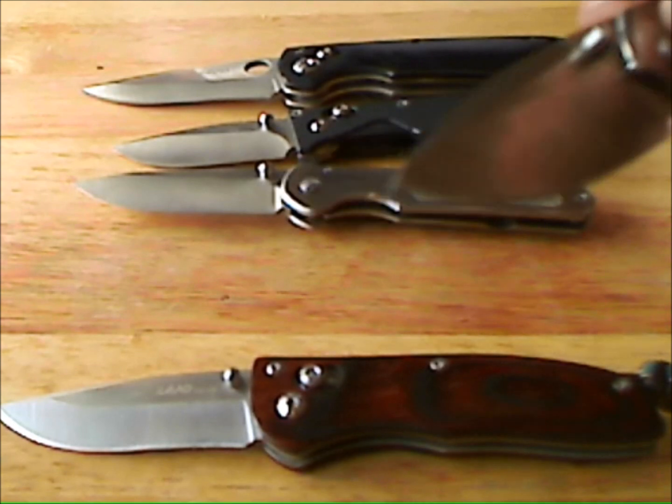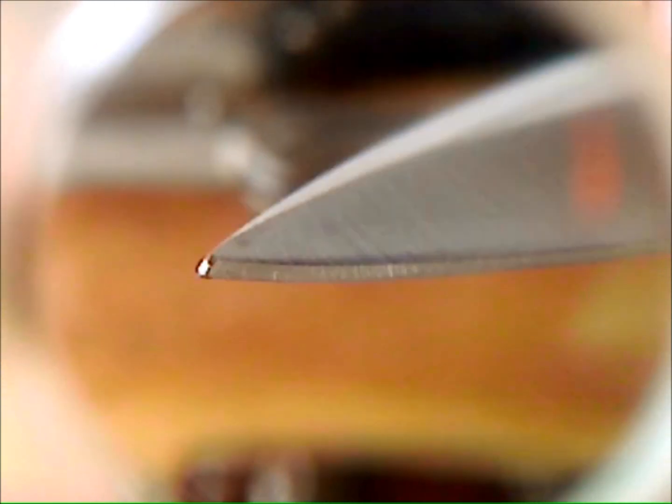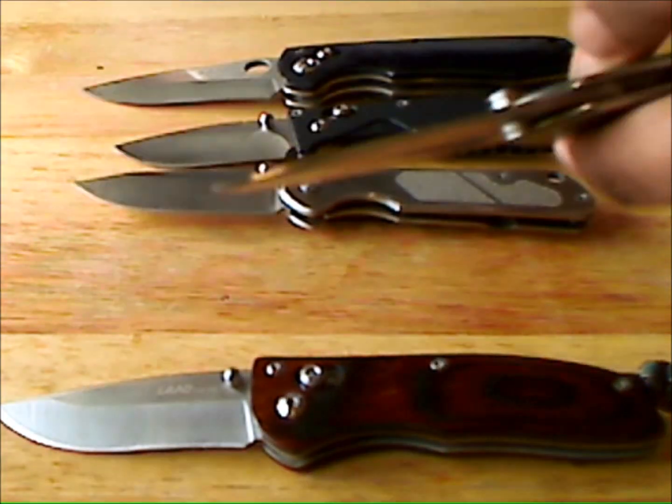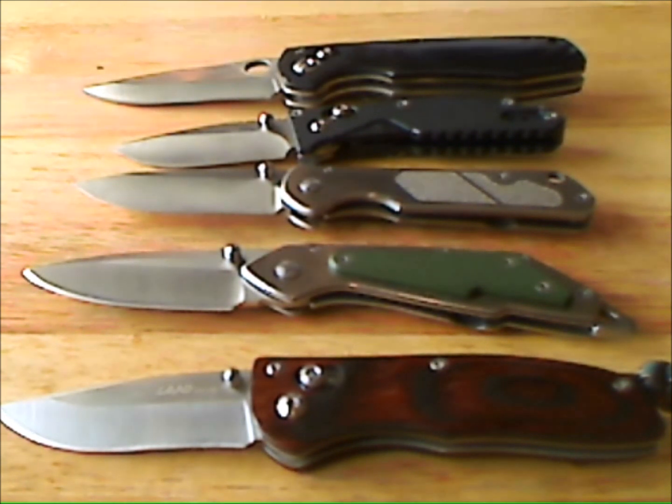That tip right there — I communicated to the company, sent them pictures, and they wanted me to send it back to China. I paid $10 for that knife, and it's just not worth paying to send it back to China. So I took the hit and said whatever — I've got other knives from China and haven't had that problem.